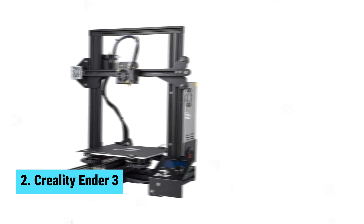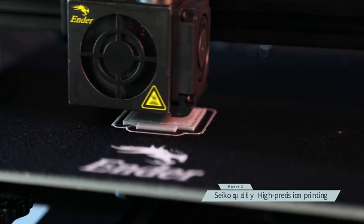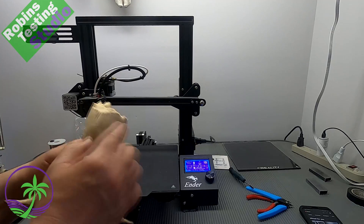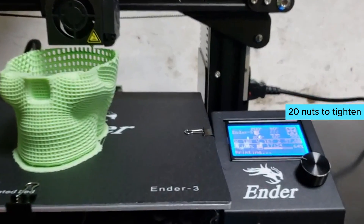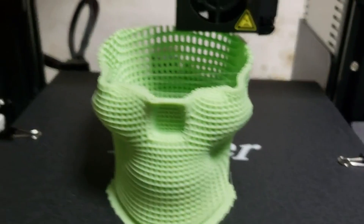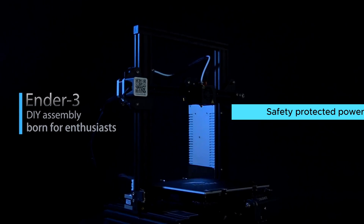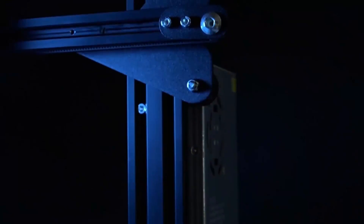Number 2: Creality Ender 3. This printer is a game-changer in the world of 3D printing, offering a range of features that make it stand out from the competition. The resume printing function allows you to pick up right where you left off in case of a power outage, saving you time and materials — no more wasted prints. The easy and quick assembly is a huge plus; with just 20 nuts to tighten, you can have the printer up and running in no time. The advanced extruder technology features reduced plugging risk and smooth, noiseless operation, delivering high-quality prints every time. The safety-protected power supply ensures that your printer heats up quickly and efficiently, allowing you to get to work faster. With strict testing on key components before delivery, this printer is built to last.